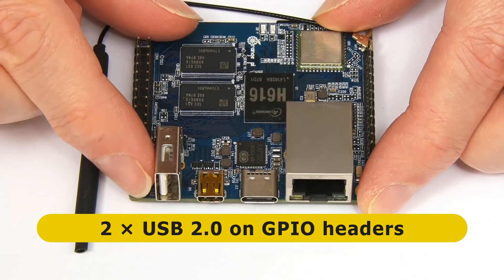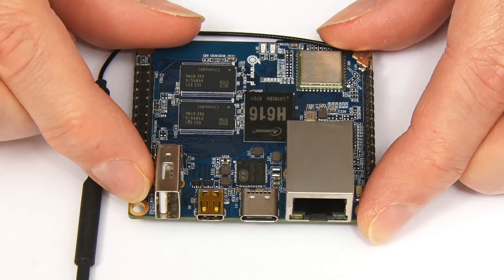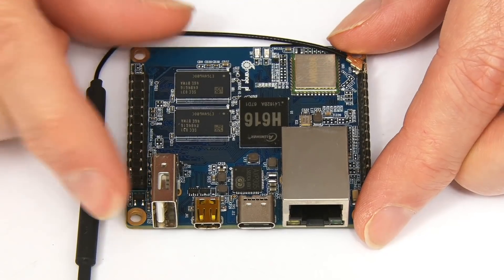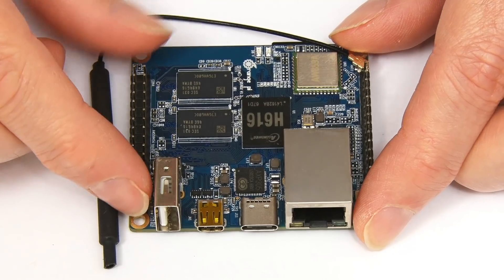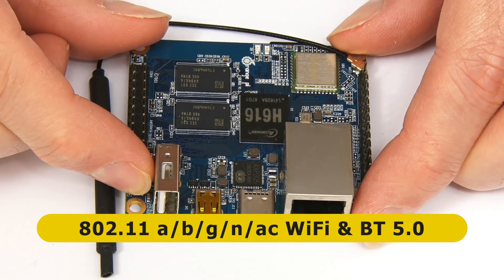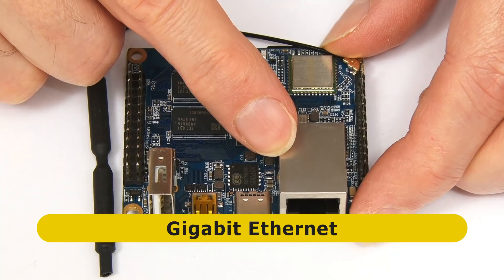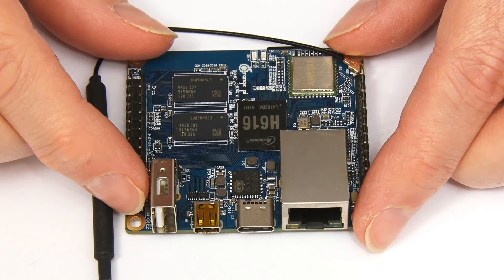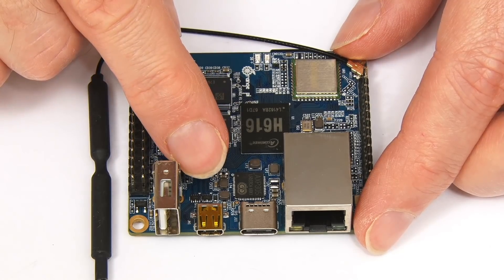There's one Type-A USB 2 connector, but the fantastic thing about this board is that it also has GPIO header pins for two more USB 2 ports, so effectively we've got three USB 2 ports once wired up. For networking, there's a wireless module and antenna providing Wi-Fi 802.11 a/b/g/n/ac and Bluetooth 5.0, plus a 1 gigabit Ethernet port — making it a great board for IoT applications and digital signage given its 4K micro HDMI output.